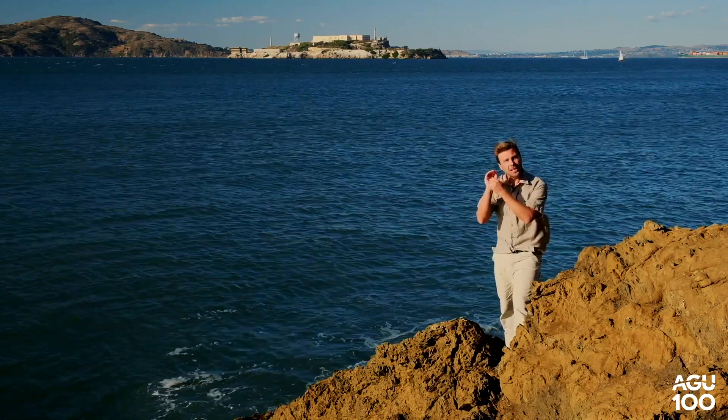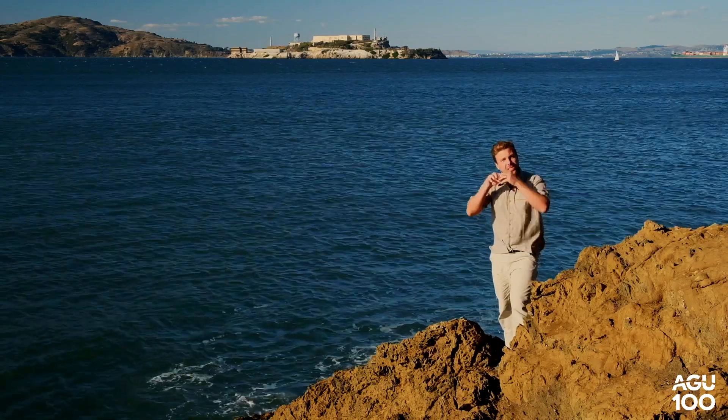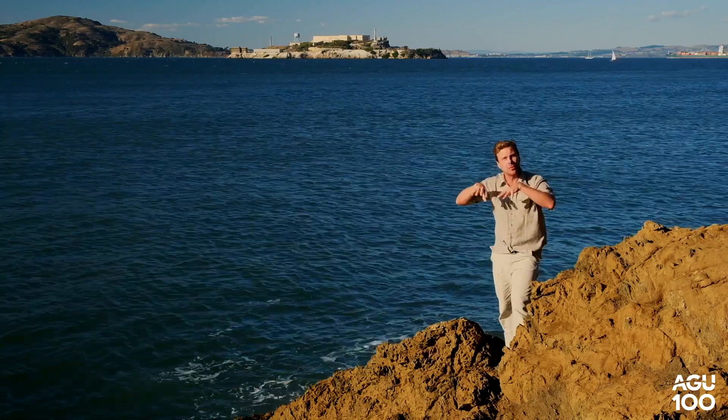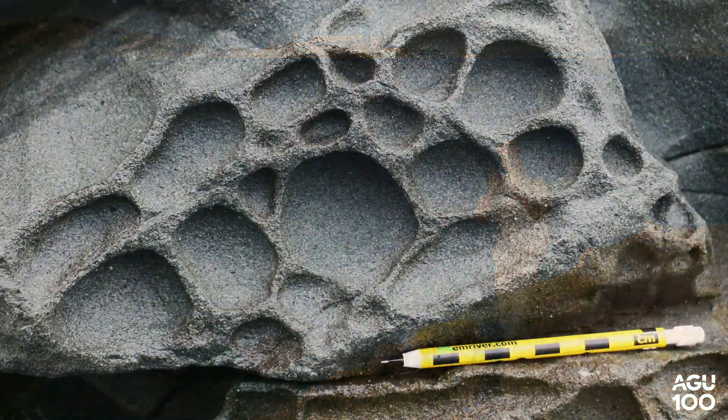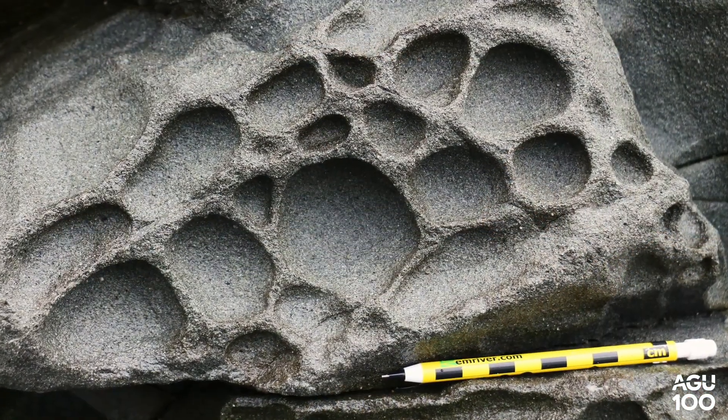Salt water gets into those little pockets, the water evaporates, and salt crystals penetrate into the rock breaking it apart, making it fall apart more rapidly. So the little concavities become more exaggerated through time.